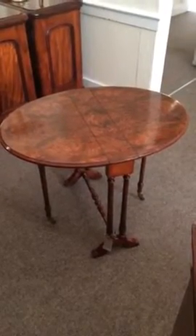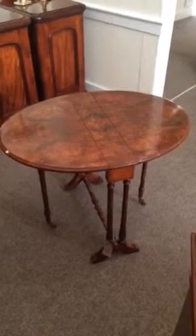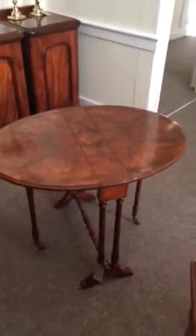Here we have this Victorian Burr Walnut Oval PB Sutherland table. It's the perfect size as a coffee table. Wonderful selected timber when it was made — nice tight Burr Walnut.